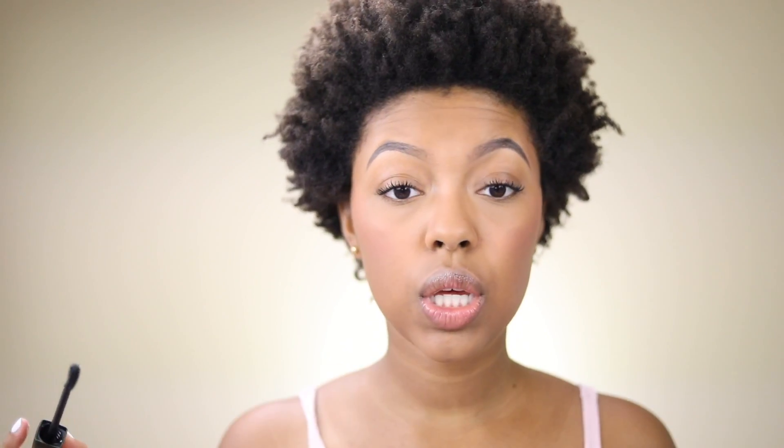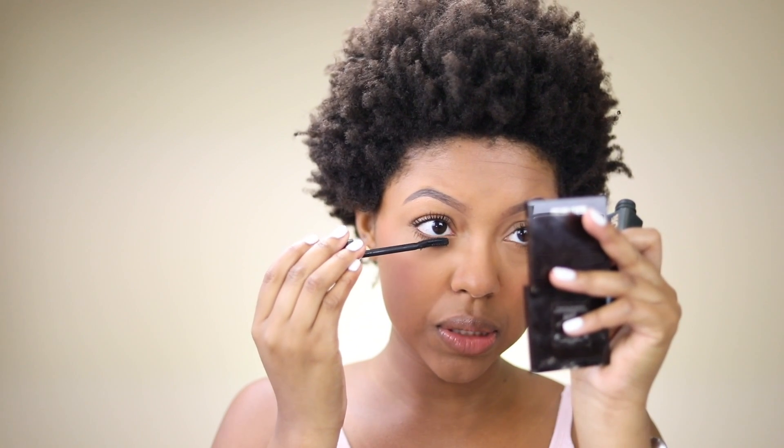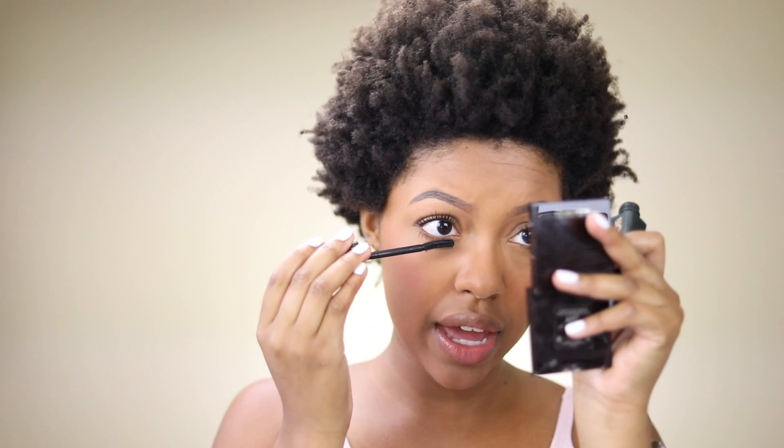For eyes, I'm going in with mascara and that's it. If you want to do a little more, you can take your bronzer and apply that to the crease. For mascara, I'm using one of my favorites — the Flower Beauty Lash Warrior mascara. It makes my lashes thick and long, which I love. I'm going to do it on both the top and bottom lashes.